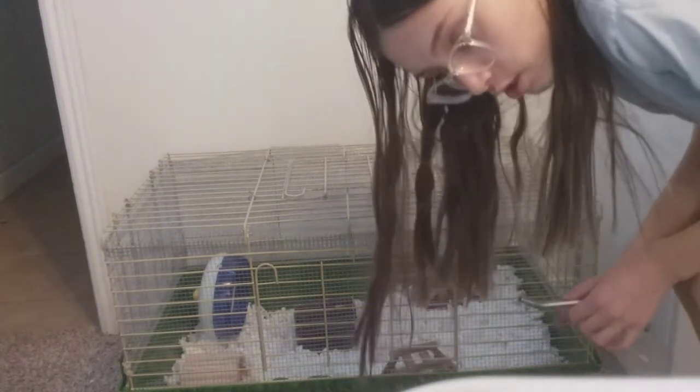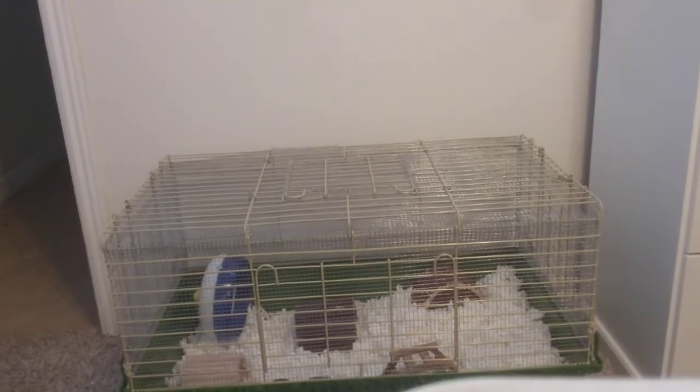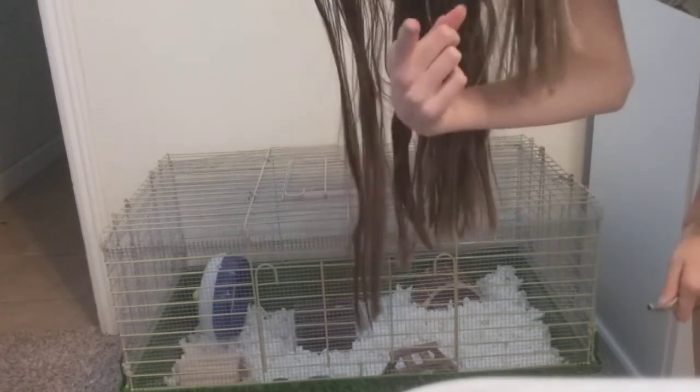I'm done! Now I'm just gonna position it back up against the wall, then fill up the water bottle, and that'll be the end of setting up the cage. I'll show you guys the hamster — pickup is at five o'clock, which is in around two hours. I'll see you guys when I get the hamster.